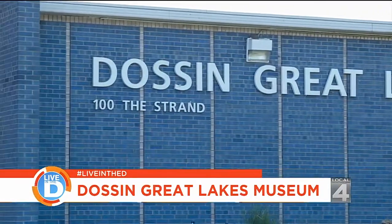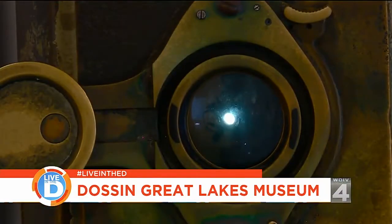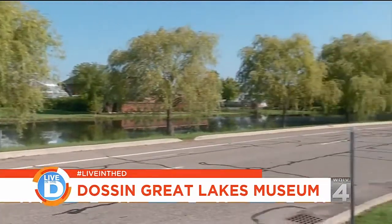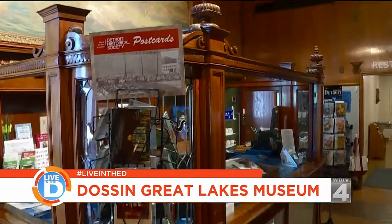Welcome to the Dawson Great Lakes Museum on Belle Isle. A lot of people when they come to Belle Isle will drive right by our front door — they don't understand what's inside the Dawson Great Lakes Museum.